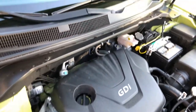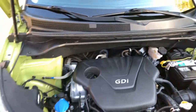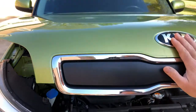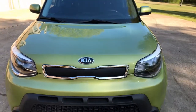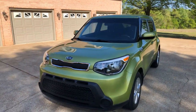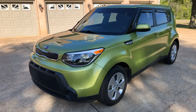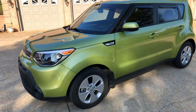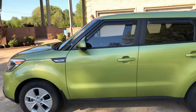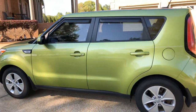I'm also certifying this unit, so it's going to have a warranty for 24 months or 100,000 miles on the powertrain — and that's free. It's certified and backed up by Allstate. You can upgrade that to 24 months / 100,000-mile bumper-to-bumper coverage for a small fee — we can discuss that if you're interested.